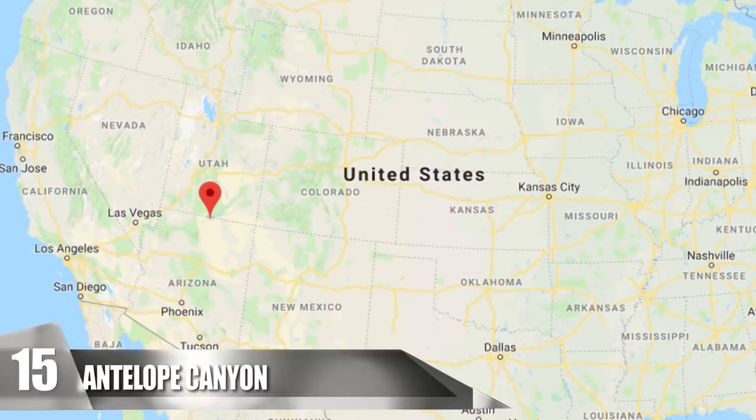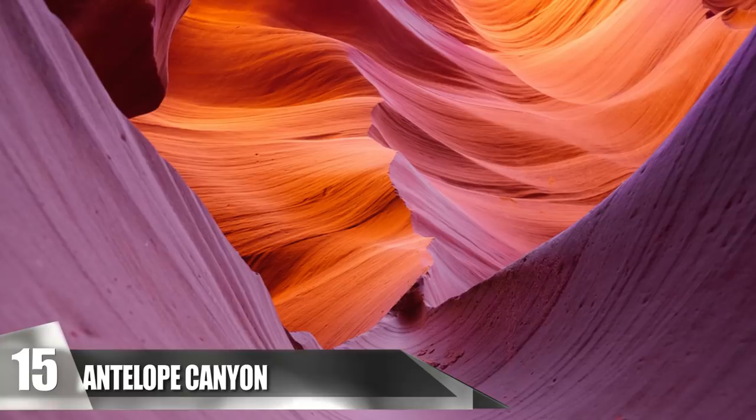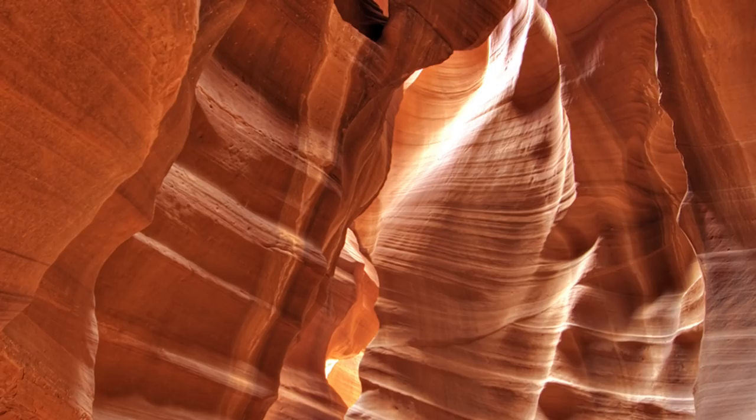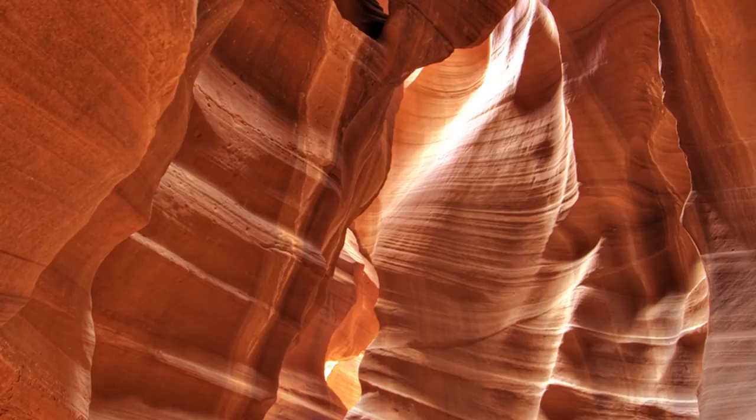15. Antelope Canyon. This canyon is in the southwest United States, east of Page, Arizona. It has two different slot canyon sections called Upper Antelope Canyon and Lower Antelope Canyon, or the crack and the corkscrew, respectively. The Navajo name of Antelope Canyon means the place where water runs through rocks. This makes sense because Antelope Canyon is the result of erosion due to flash flooding. Another contributing factor to its creation was rainwater, chiefly during monsoon season.